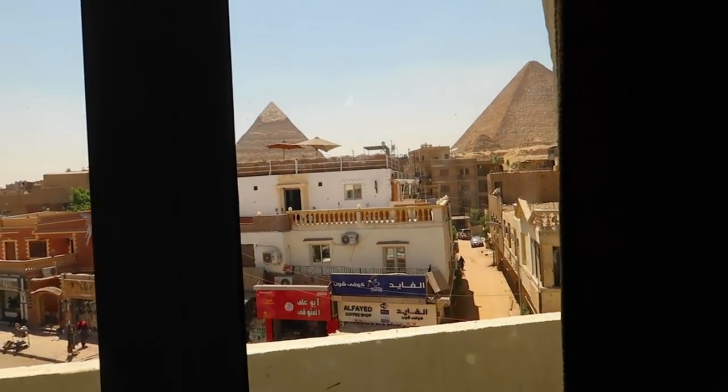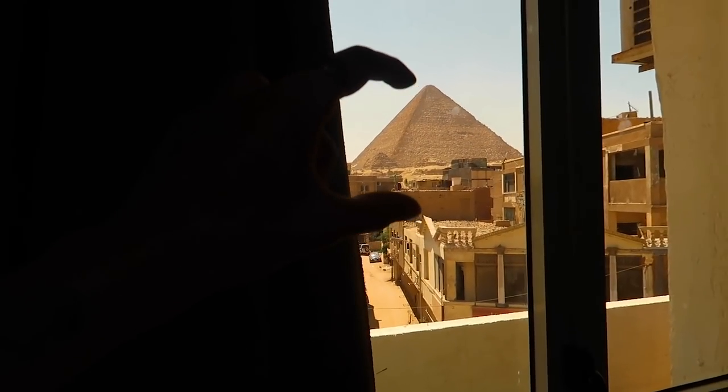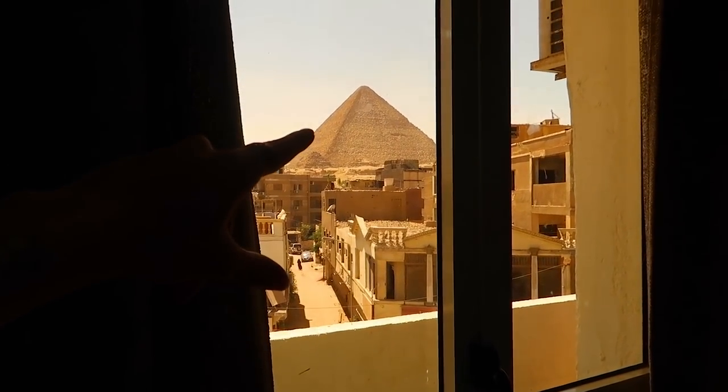Going out here is very stressful for me — I feel so exposed. I feel like there's a stage and the whole world can see me. But these are the views of the pyramid! A pyramid — right outside our window. One of the seven wonders of the world, right outside our window. Thirty dollars a night — a wonder of the world.